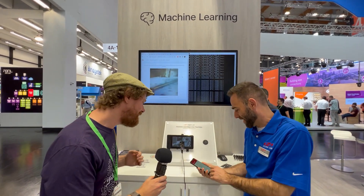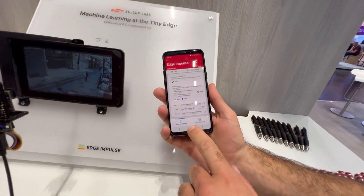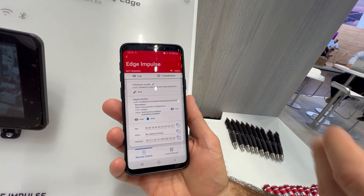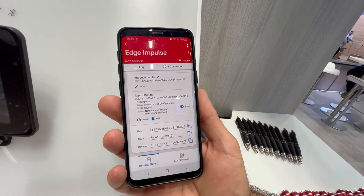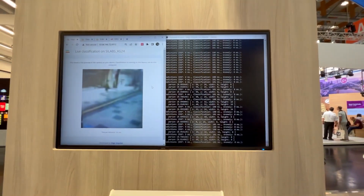You can see the Bluetooth messages in real time. This is our developer app called EFR Connect, where you can connect Bluetooth devices. It's showing one person found or multiple persons found, which is coherent with what you can see on the serial output or on the screen.